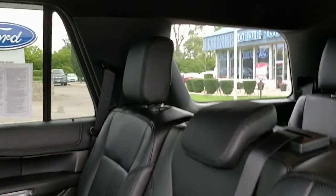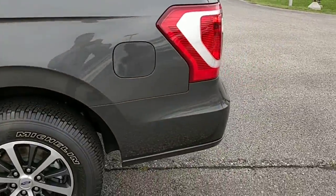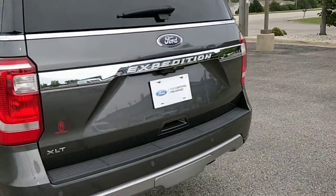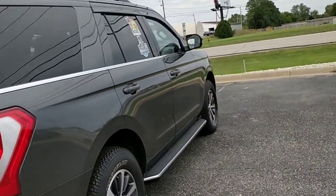The interior is just gorgeous — so much room in here for anything that you want to do, anywhere you want to go. This is a 4-wheel drive model as well, so you'll know you're never getting stuck. Just a beautiful truck.